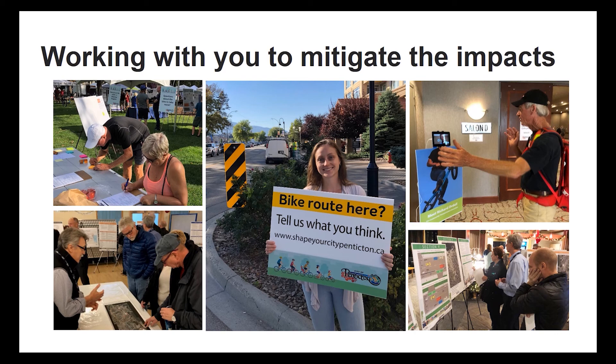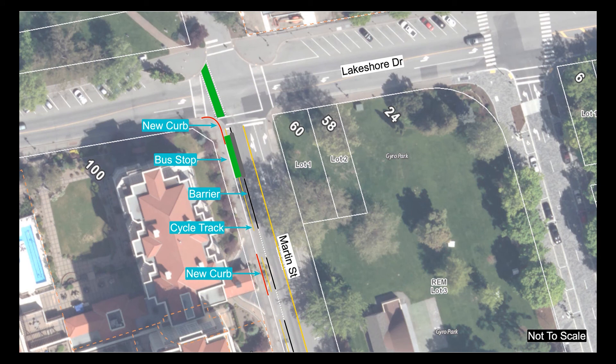Many cities have dealt successfully with these impacts, and Penticton can as well. The city understands these impacts and will work with affected residents and businesses to mitigate them where possible if the bike route moves forward. This final illustration shows how the Martin Street cycle track will cross Lakeshore Drive and connect cyclists with the existing trails along Okanagan Lake, completing their journey across town.